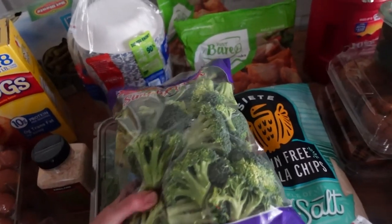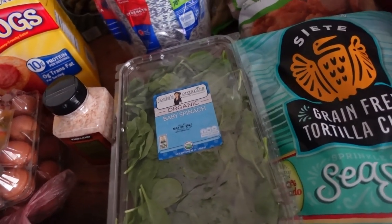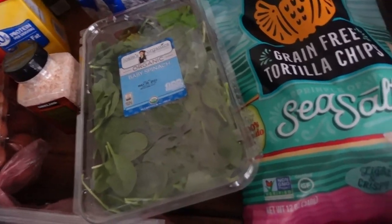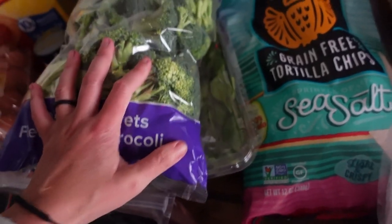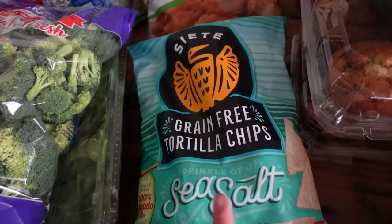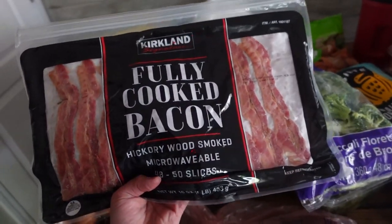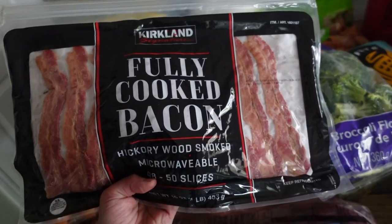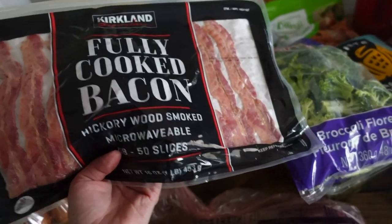Broccoli of course, and spinach for smoothies for myself — my boys aren't really huge smoothie fans, I've tried! The Siete chips were on sale at Costco for $3.99. Bacon — I remember purchasing this when it was $9.99 and I think I paid $17. It's just crazy, but again it's convenience and sometimes we just need that.